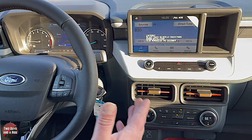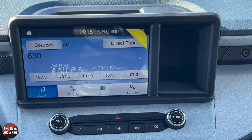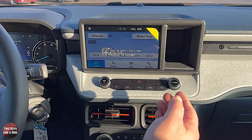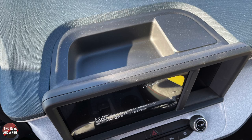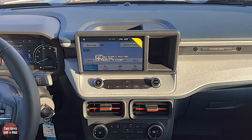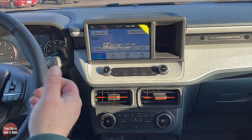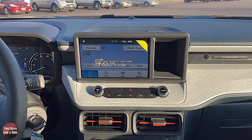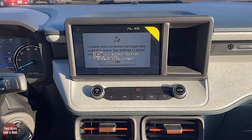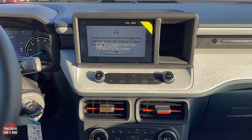Moving over to the center, this is an interesting setup. It is an 8-inch screen running SYNC 3, so it's a simpler system and 8 inches is the largest you'll get. There is a cubby storage area here and another one behind it. It has wired Apple CarPlay, wired Android Auto, AM and FM, Bluetooth, Sirius XM, Ford Pass Connect, and a 4G Wi-Fi LTE hotspot.